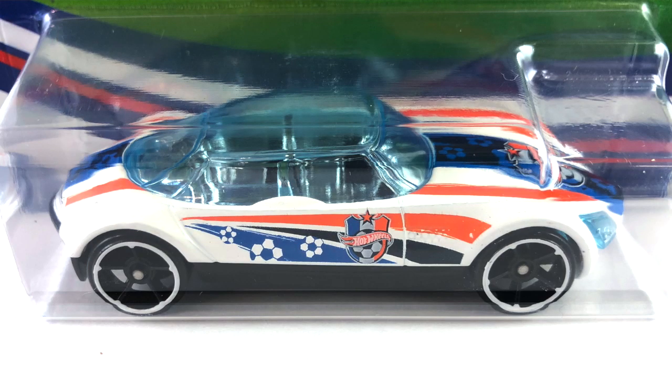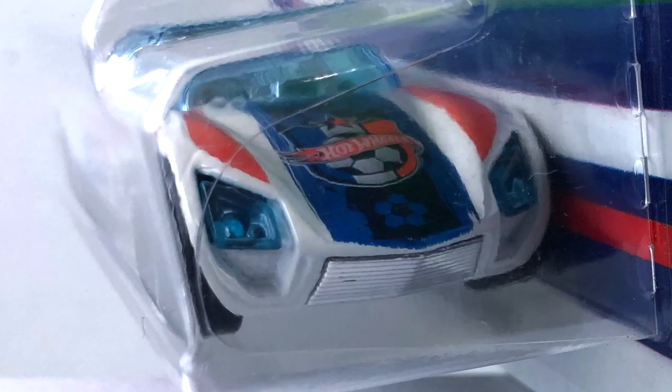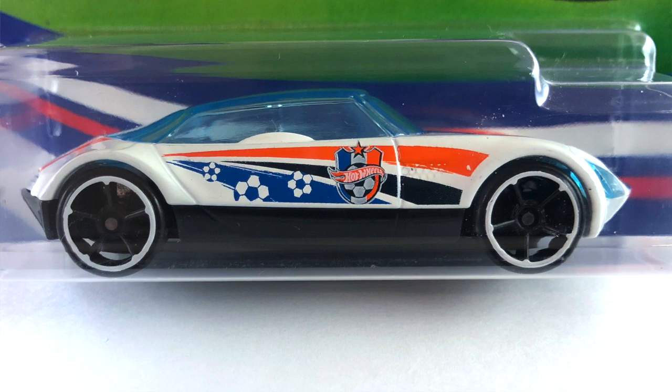Number two is the Avant-Garde, done in white enamel. It has black, blue, orange, and white tampos all over it. The interior is chrome — you can see the floorboards through the window. The canopy is light blue transparent, same as the headlights. The interior chrome extends out to the grille and a little section in the back. The base is black plastic and the wheels are all large blacked-out OH5s with a white ring around them.